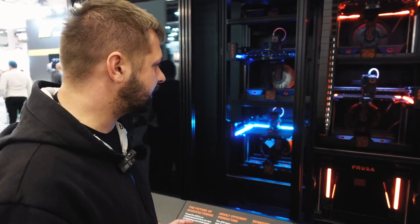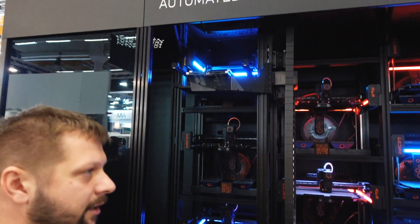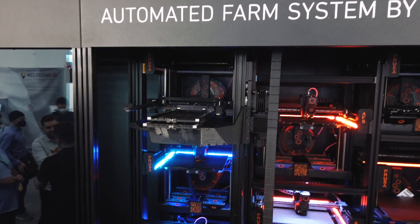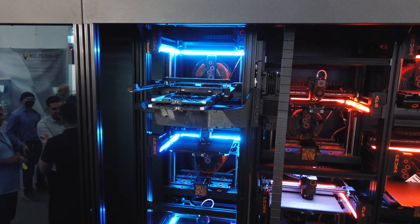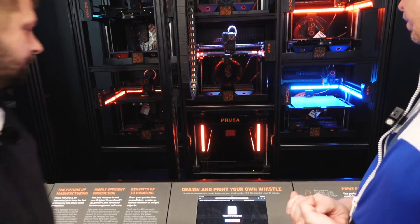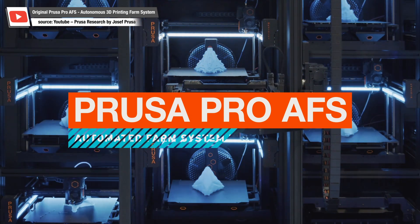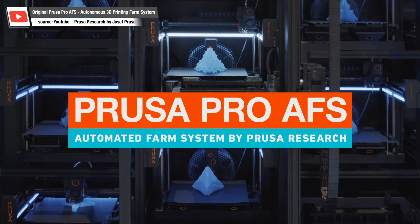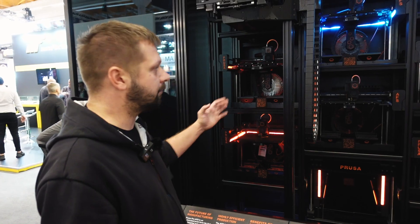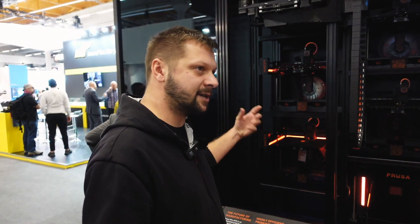Getting more technical, we can see here a robotic arm — it's a harvesting unit. The only thing it does is retrieving the steel sheets from the printer and putting them into this extraction unit here. The extraction unit is responsible for extracting the print, releasing the print from the print sheet, and then the print sheet is ready to be returned back to the printer by the harvester, and the new print is again automatically started.